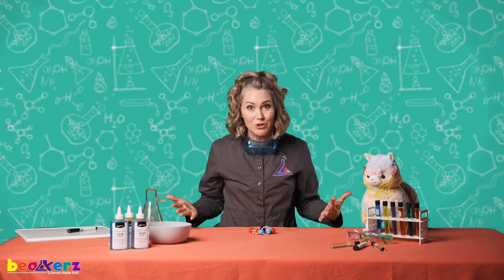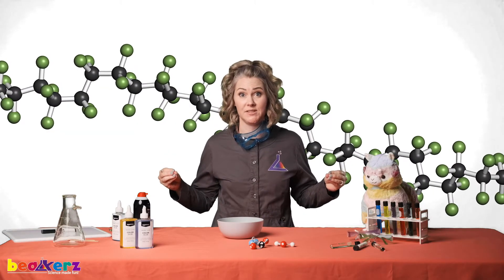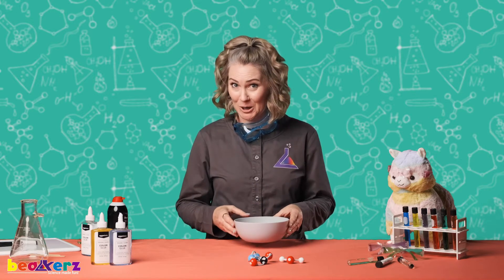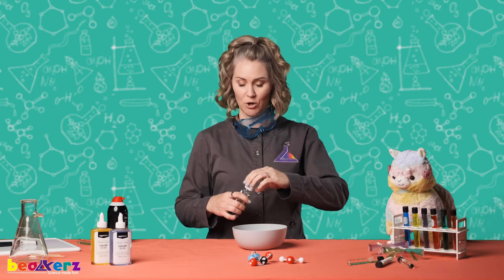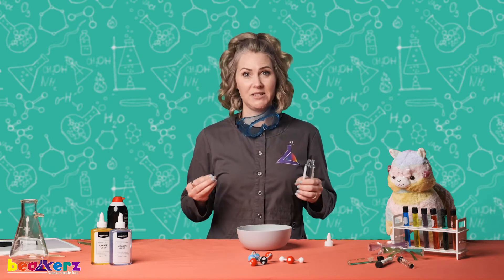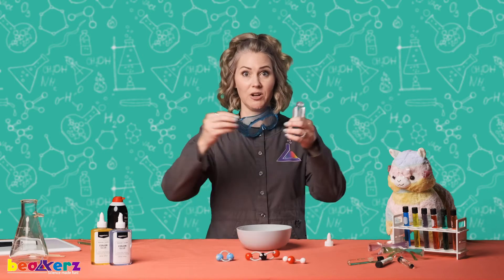Now we're gonna move on and do something really cool, because I promised you I would introduce you to polymers. Are you ready? Okay. What is a polymer? A polymer is a long chain of molecules that are the same, and they are bonded together by a chemical. We are going to make a polymer with the ingredients that came in your kit. We already know what bonding is — bonding is when atoms are held together with our bonds. Polymers are molecules that are bonded together in a long chain.